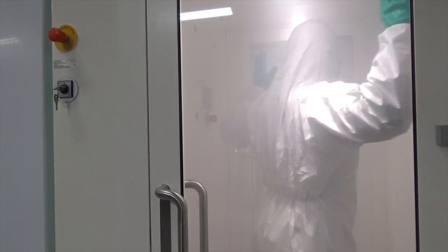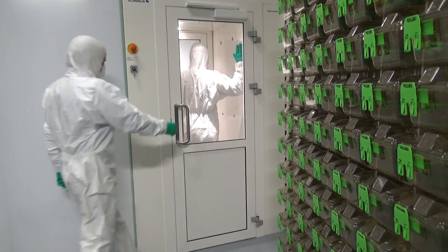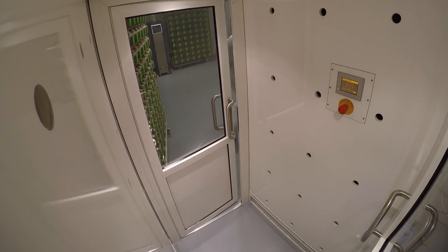Compared to other conventional showers using water, an air shower is a lot faster and it prevents queues at the entry. Typically, the cleaning process only lasts 45 to 60 seconds.